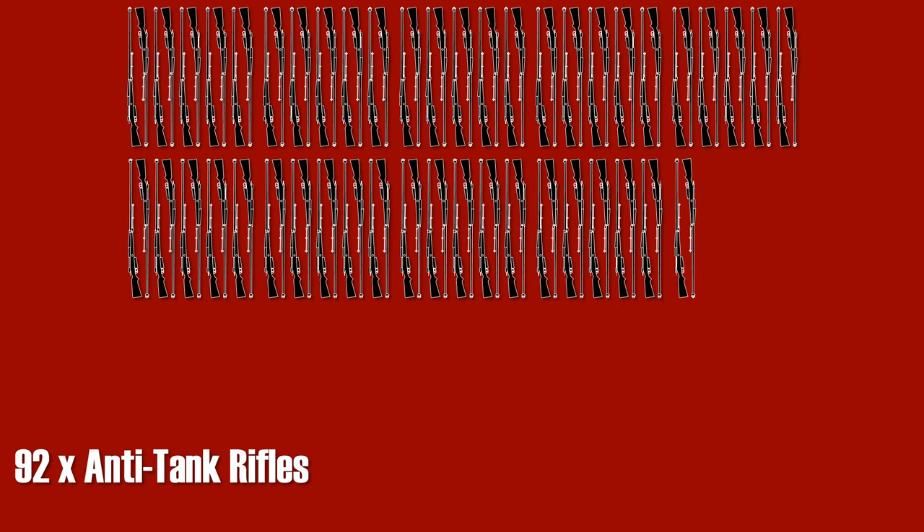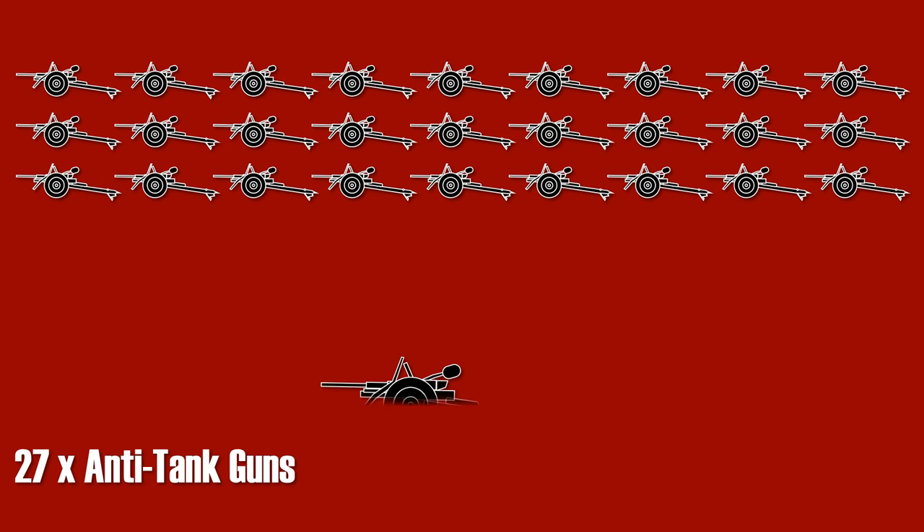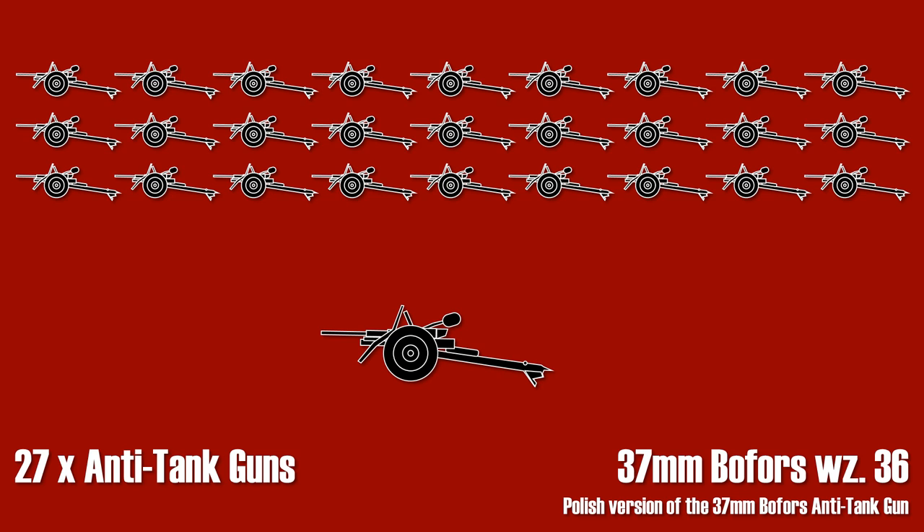Against tanks, the units used 92 anti-tank rifles, designed and manufactured in Poland. These were also known by the codename Uruguay, probably because nobody wanted to pronounce the official name. Additionally, there were 27 anti-tank guns, which were 37 millimeter Swedish Bofors anti-tank guns.